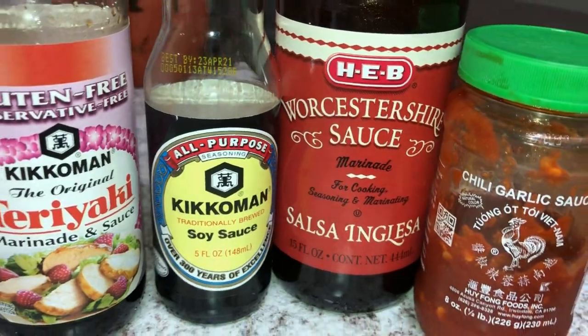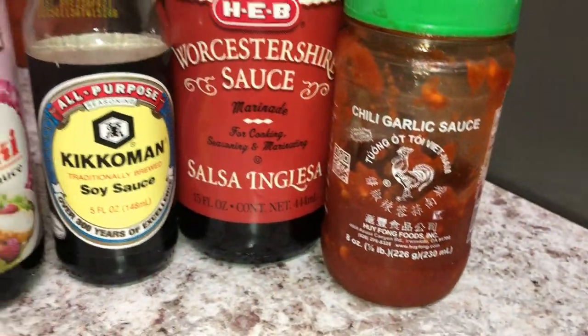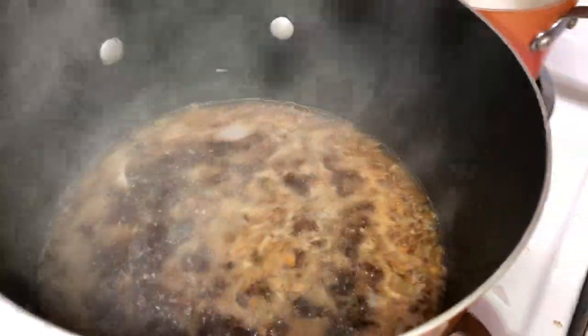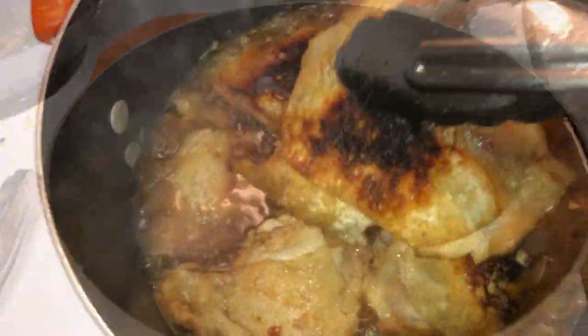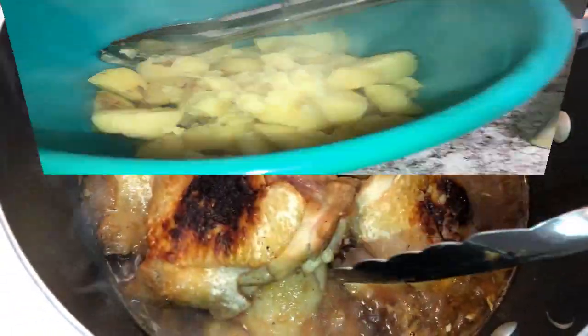I go ahead and get the Kikkoman soy sauce, teriyaki sauce, Worcestershire sauce, and sweet garlic paste into that pot with a cup of chicken stock. I also add the fried chicken — nice and golden — into that pot, submerging it to let the chicken continue cooking through in the liquid, and cover it up.